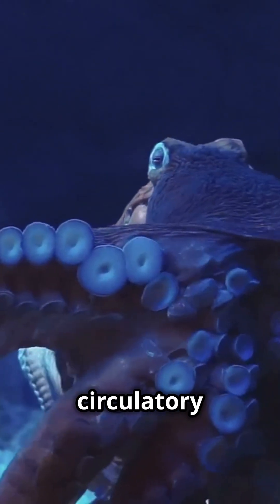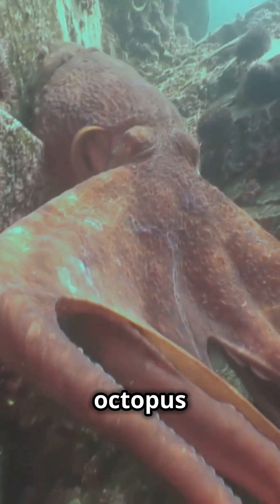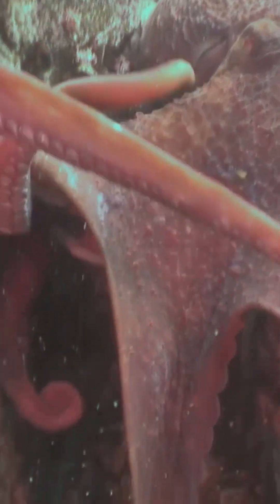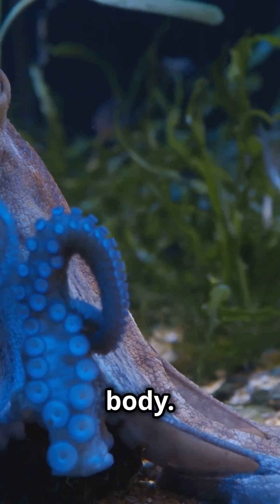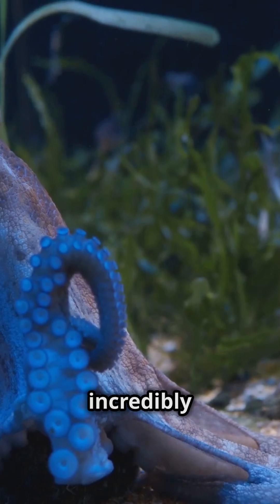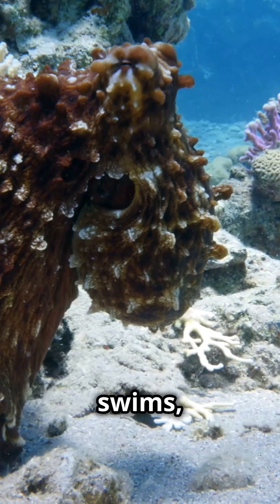The octopus's circulatory system is quite unique. Two hearts pump blood to the gills, ensuring that the octopus gets enough oxygen from the water, while the third heart sends oxygen-rich blood to the rest of the body. This system is incredibly efficient for their underwater lifestyle.